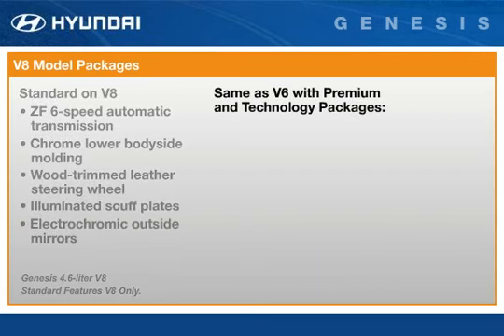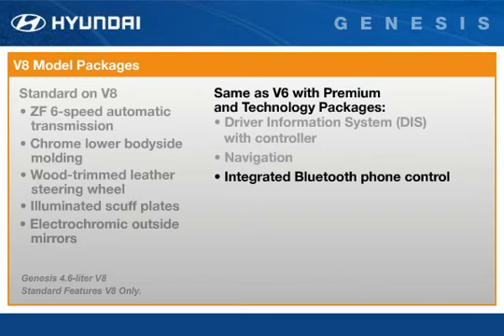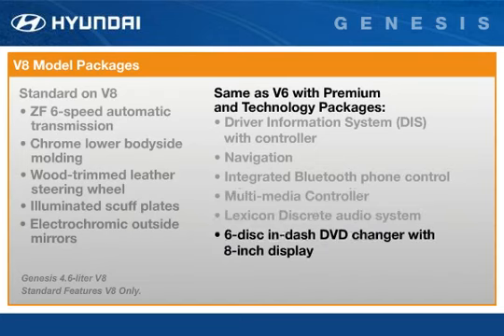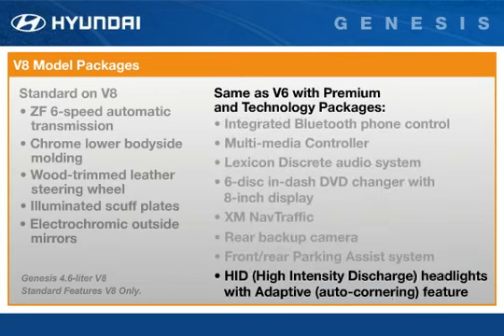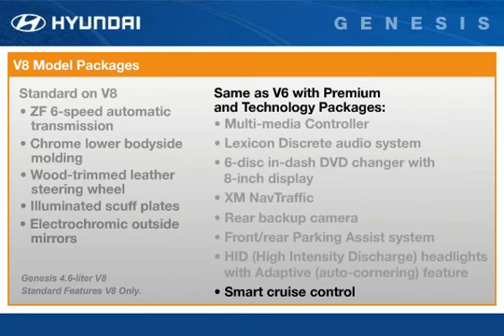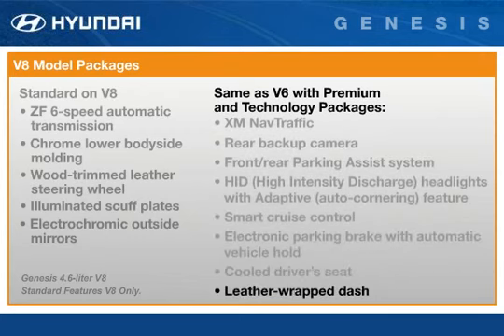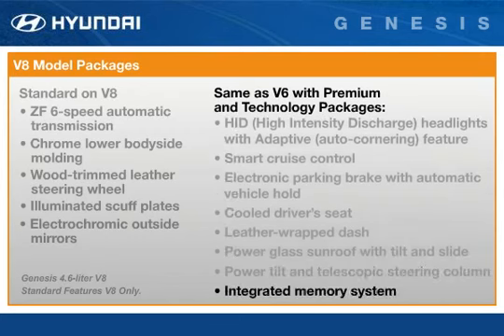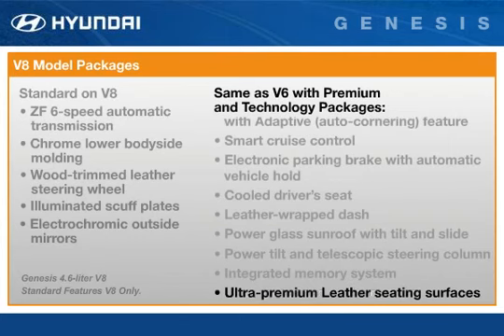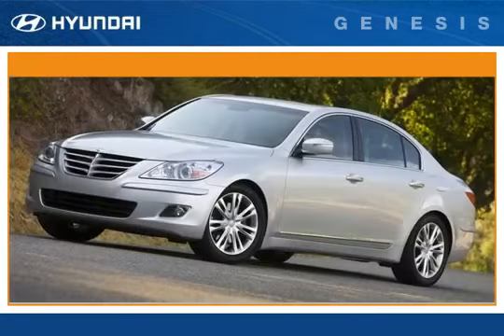Otherwise, a V8 is like a V6 model with the premium and technology packages, which means a driver information system with navigation, integrated Bluetooth phone control, and multimedia controller. It includes a 17-speaker Lexicon audio system and 6-disc DVD changer with XM nav traffic, rear back-up camera, front and rear parking assist sensors, high-intensity discharge headlights with an adaptive feature, smart cruise control, electronic parking brake with automatic vehicle hold, cooled driver's seat, leather-wrapped dash, power glass sunroof with tilt and slide, power tilt and telescopic steering column, integrated memory system, ultra-premium leather seating surfaces, power rear sunshade, and rain-sensing wipers with auto-defogging windshield. This concludes the model overview segment of the Genesis.